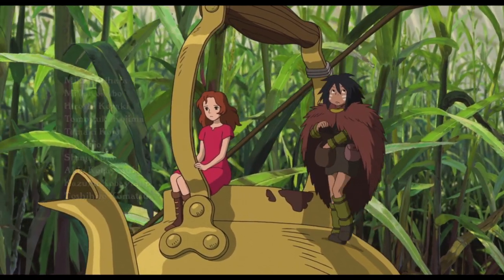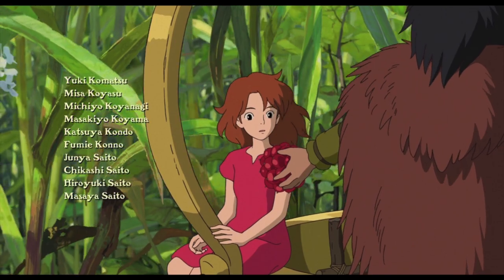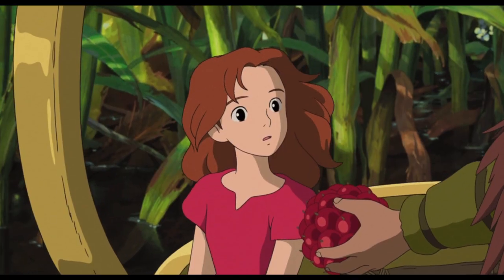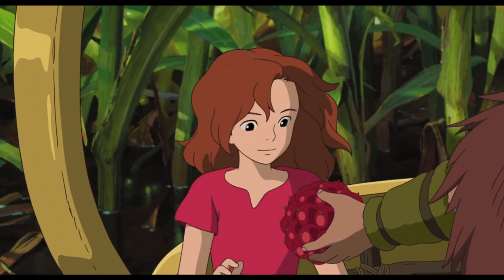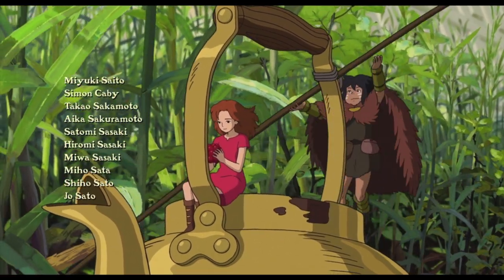Anyways, that's all for this video. I hope you guys enjoyed it. If you made it this far, comment the sushi emoji and I will see you in my next video. Bye!